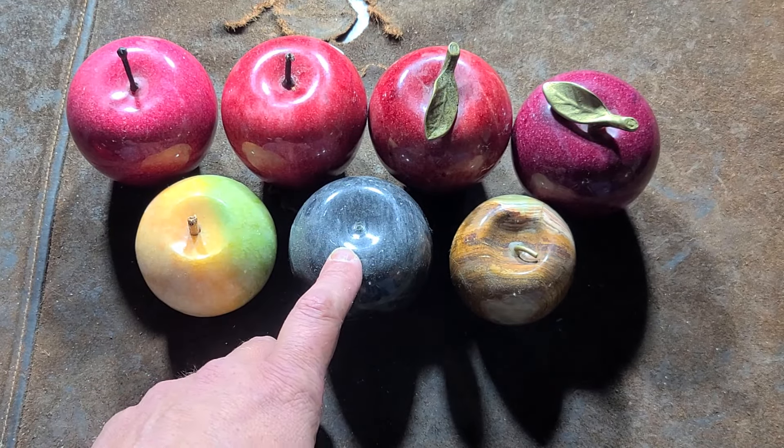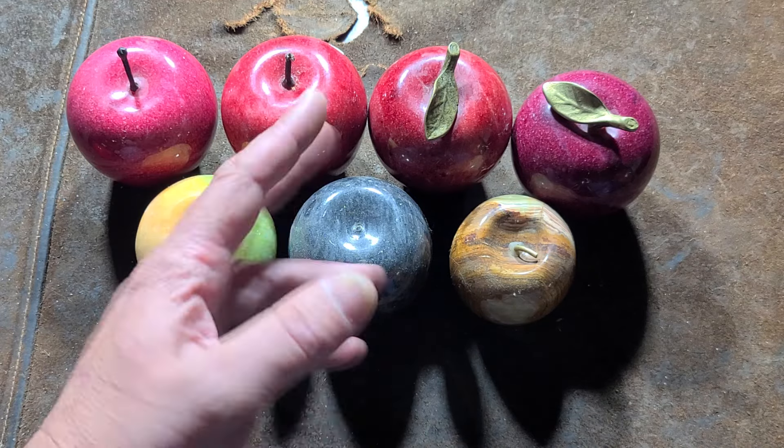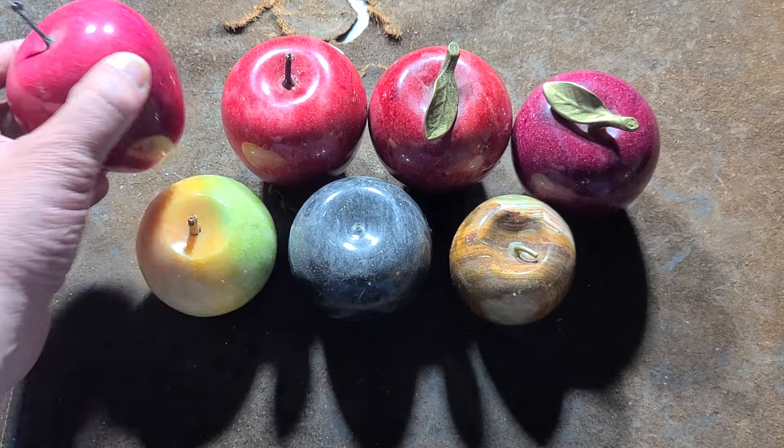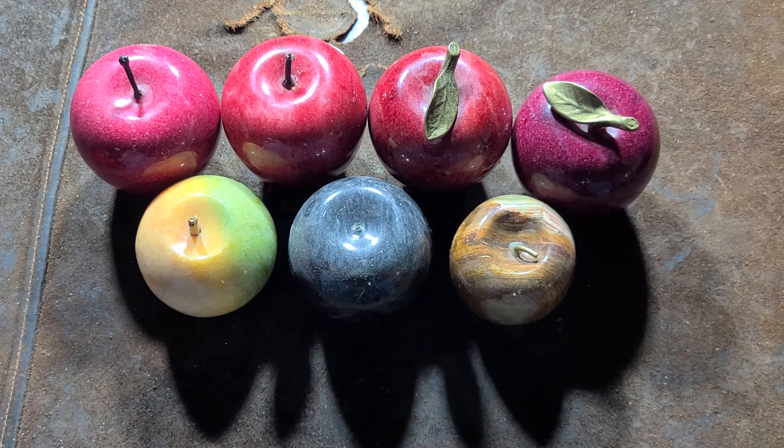Stone ones are a little bit more expensive, and it seems a lot more stone eggs are out there — just various pieces of stone shaped into an egg. It seems the second most popular would be apple shapes.